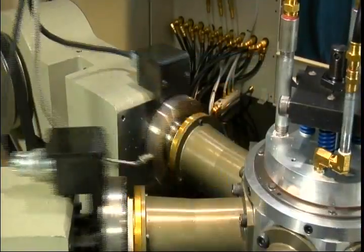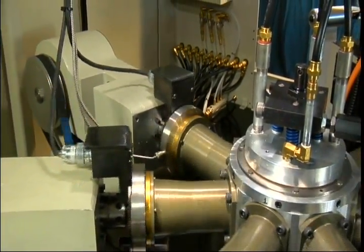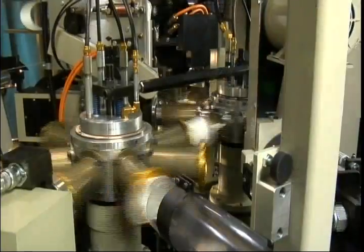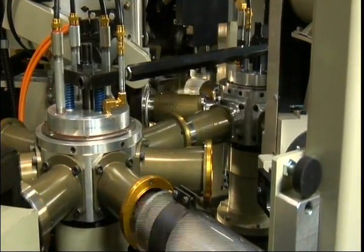A touch screen gives the operator settings, diagnostics, run history, and other data to optimize performance. The new servo driven PMC 2000s is, like every PMC machine, built to PMC's high standards of quality, technology, and proven reliability.